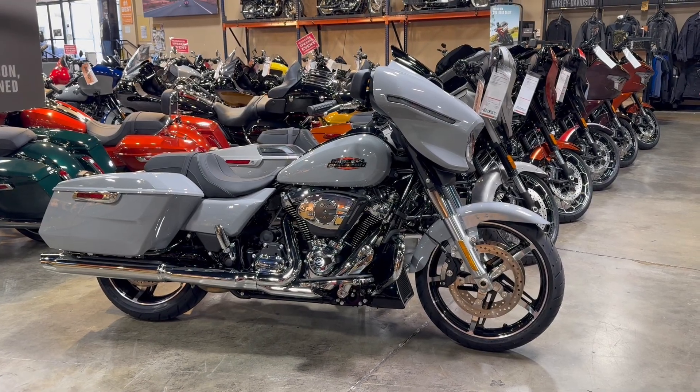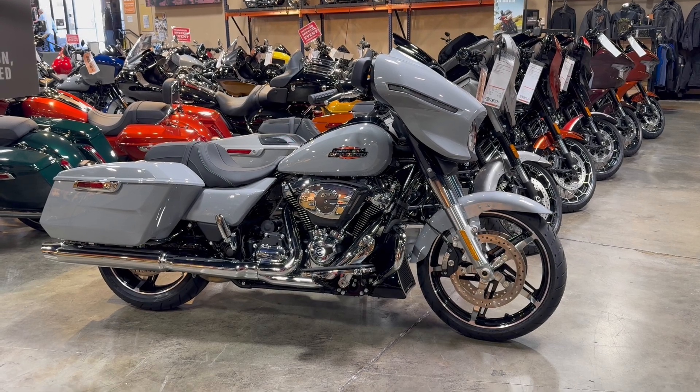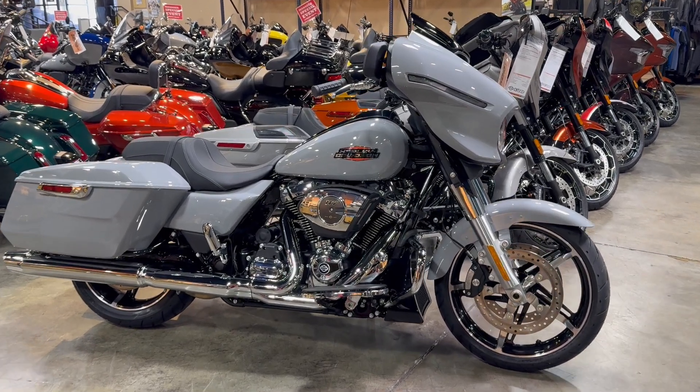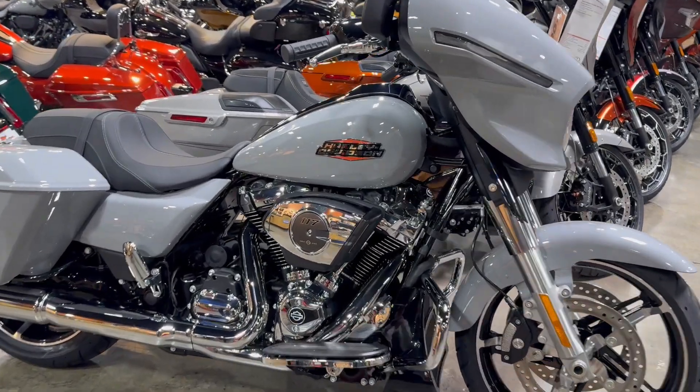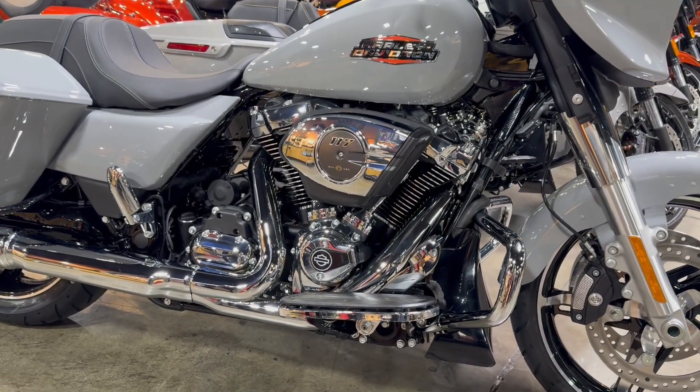What's up Riders, I'm here with the 2024 Harley-Davidson Street Glide. This is the color Billard Gray, and this bike comes equipped with the 117 Milwaukee 8 engine.